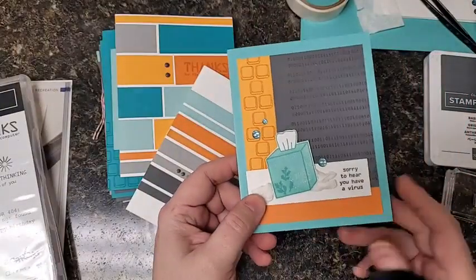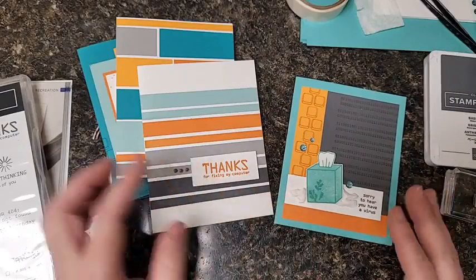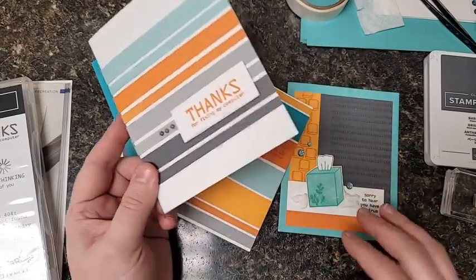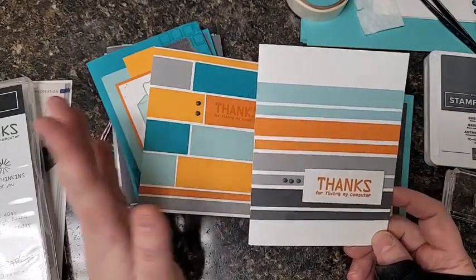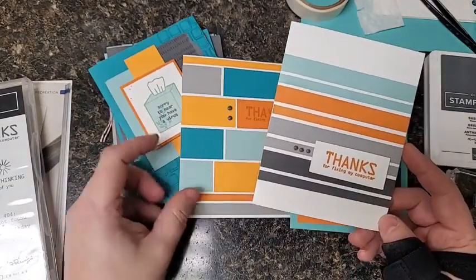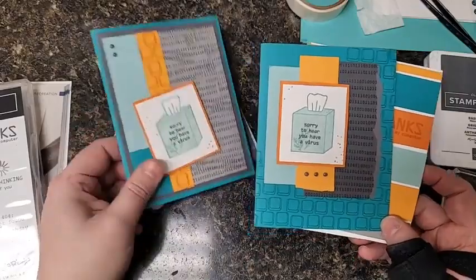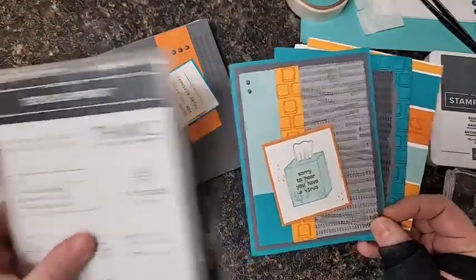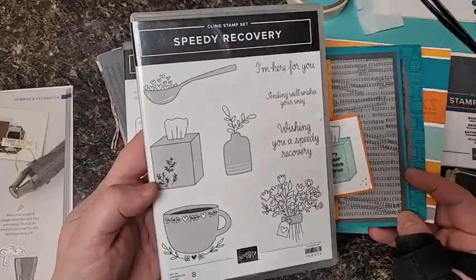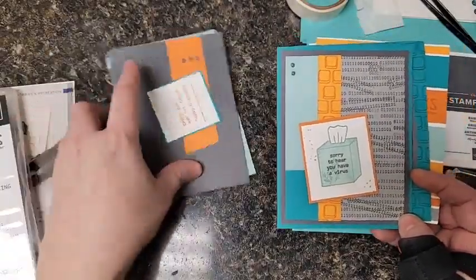And it says, I'm sorry to hear you have a virus. Isn't that silly? I just love it, it's so funny. I have been coming up with the most fun card layouts inspired by the computer and a techie modern theme. There's another one with this cute Kleenex box. The Kleenex box is not in the tech support stamp set — that comes from a different stamp set called Speedy Recovery. I bought it specifically for the Kleenex box because I absolutely love that.